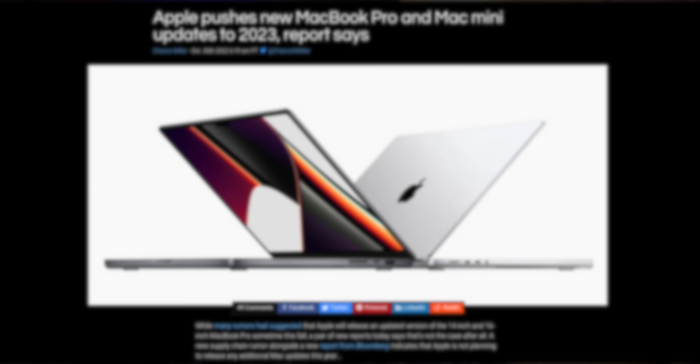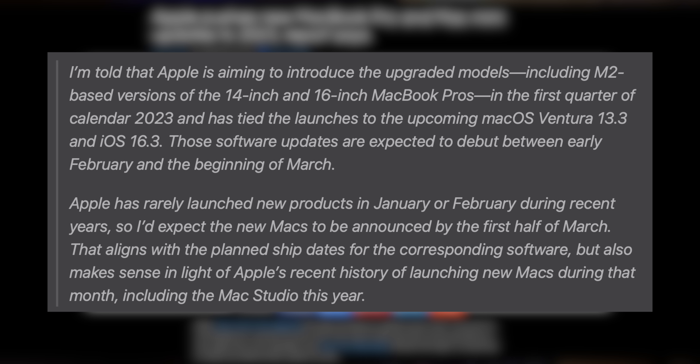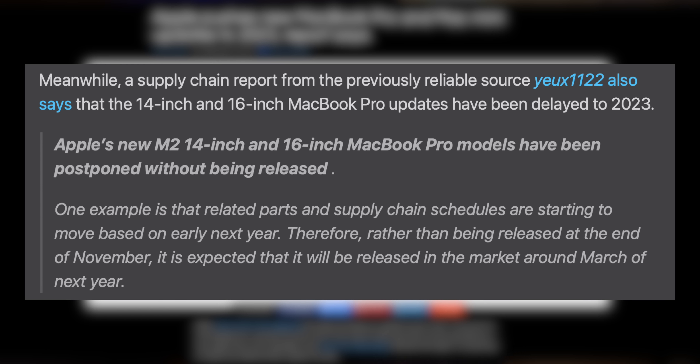Let's start with the report that Mark Gurman gave at the very end of October, when most of us were still expecting an Apple event that month. Gurman said that Apple is aiming to introduce upgraded models, including M2-based 14 and 16-inch MacBook Pros in the first quarter of 2023. He noted that Apple is unlikely to launch in January or February, putting this around March. Another previously reliable source also confirmed that the 14 and 16-inch MacBook Pro updates were delayed into early 2023. This is an interesting dilemma, because it really all hinges on what chips are in those MacBook Pros.